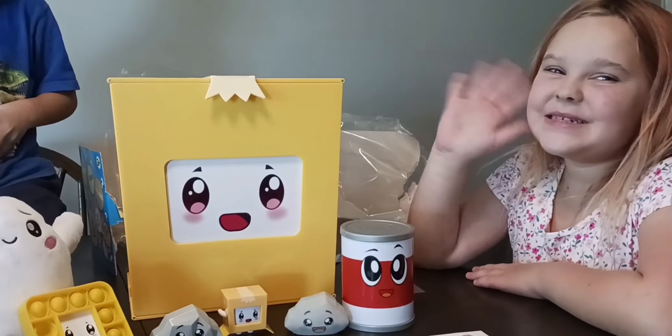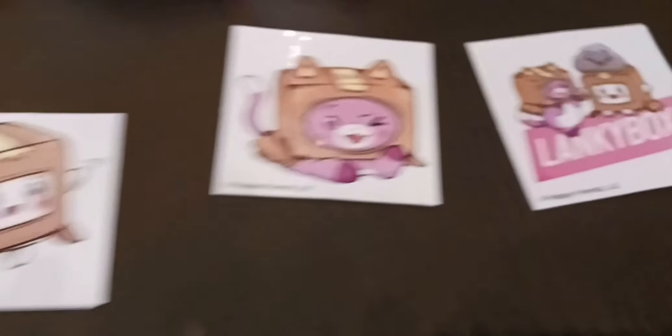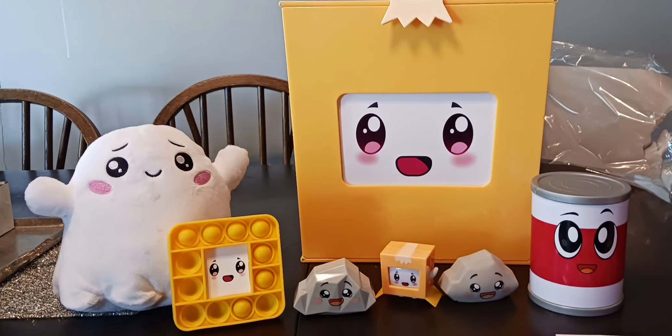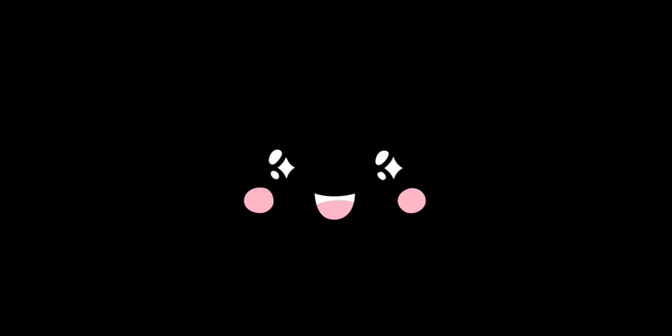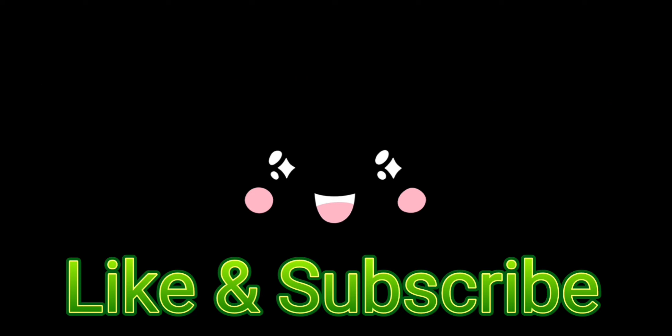Oh, here's the pink. Oh! Ha ha ha ha ha! Woo! Yes, little face. You're so cute. It's a trick can. That's the best thing. This is the coolest stuff.